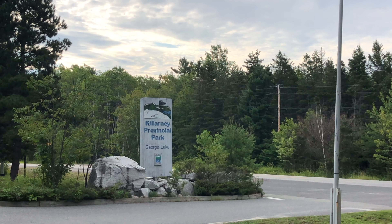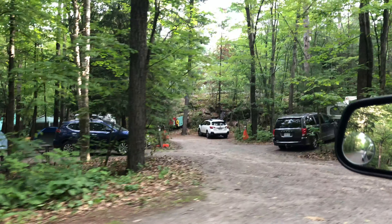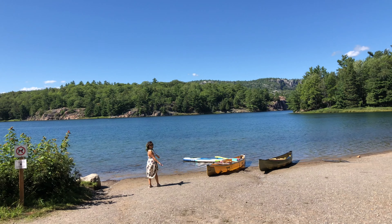Hi everybody, in today's video I'm going to give you a little bit of information about Killarney Provincial Park. If you're planning to camp here, it will cost you $40 per night plus a $10 reservation fee. By the way, the wood here is very expensive — it costs $10 per bag.